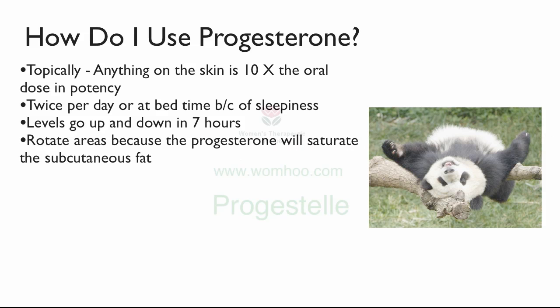Make sure that you rotate the areas topically. So one day it's the right arm, one day the left arm, one day the right leg, one day the left leg, one day the chest, one day the back. The reason is that if you keep applying to the right arm repeatedly, the progesterone goes into the skin and there's a layer of fat underneath called the subcutaneous fat. This subcutaneous fat begins to saturate and you can't absorb any more progesterone. So make sure you rotate areas to avoid saturation.